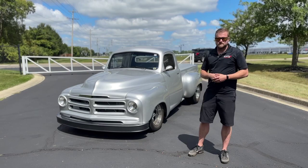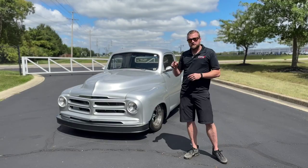If you would like to check out our website, GrahamRahalPerformance.com — click the Bring-A-Trailer link for more info.